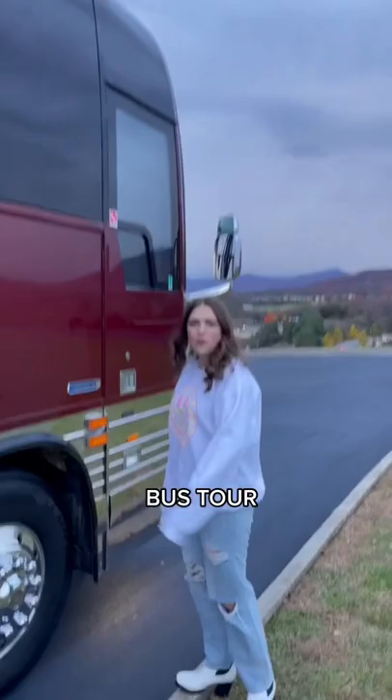If you've ever wanted to know what the inside of a tour bus looks like, well, you're about to find out. Hello there. Welcome to Leanna's bus tour. Here we go, let's get on.